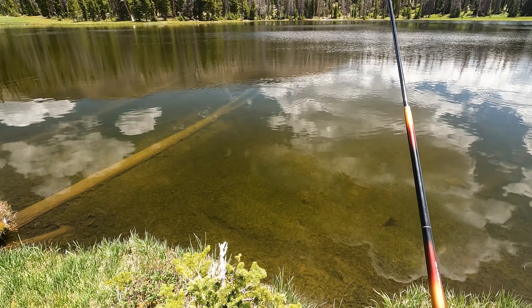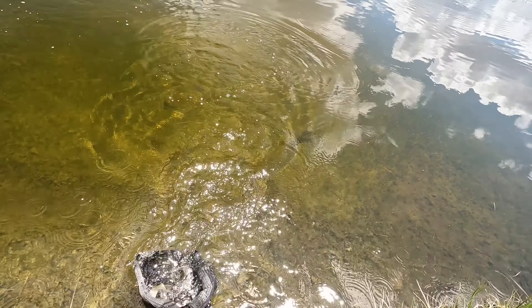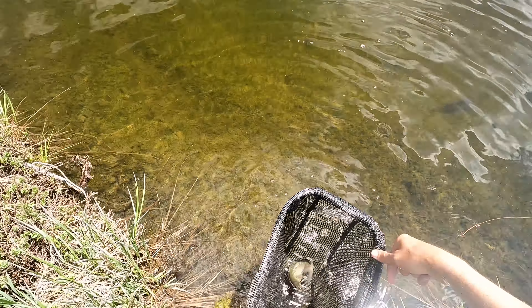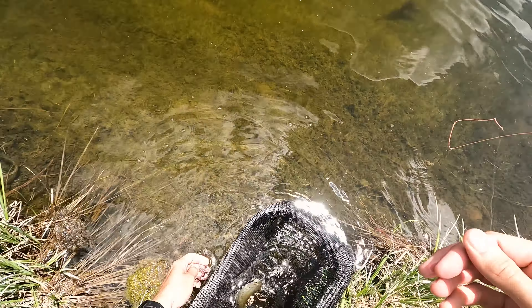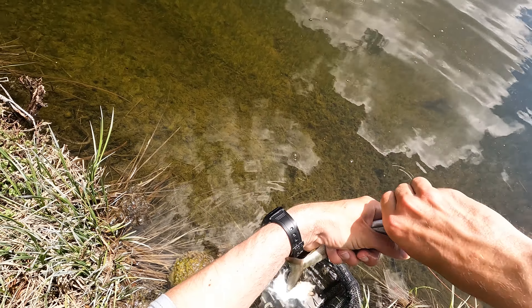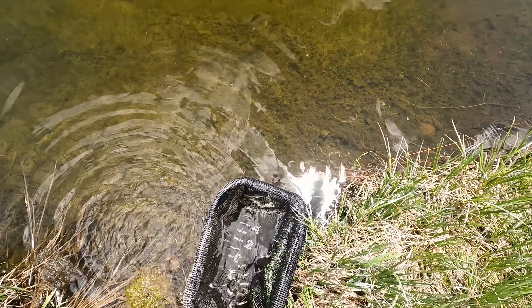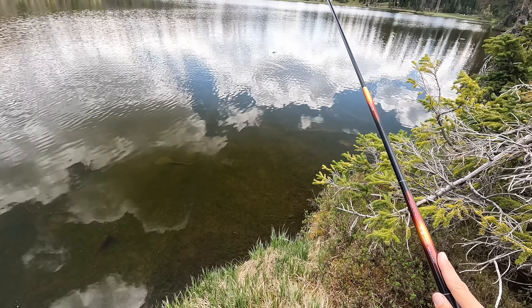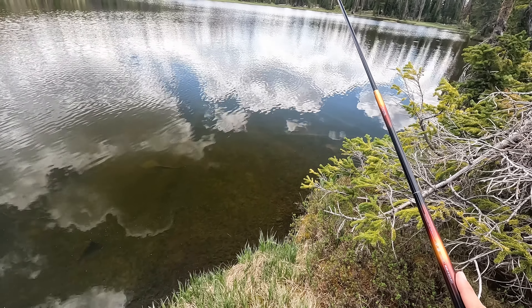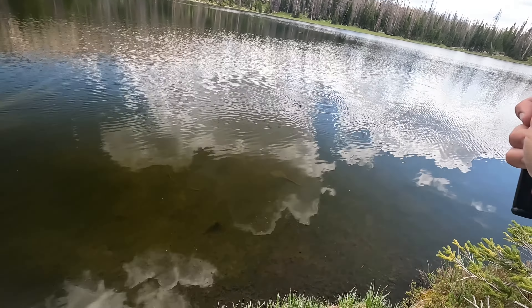Fish on. It's just like shooting fish in a barrel. Very nice — these are all basically clones, carbon copies of each other. So cool. Got one. All of these fish have been from the same spot. I have not moved, and I could probably catch a hundred fish from this spot if I wanted to. See you buddy.